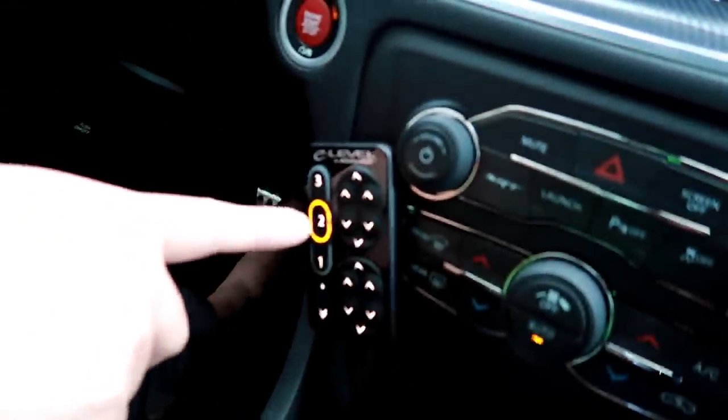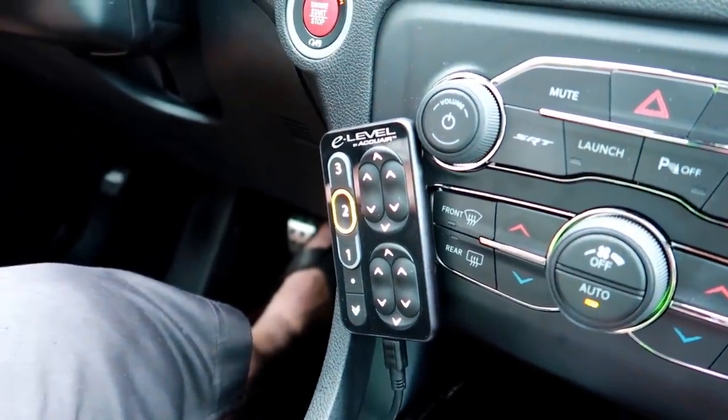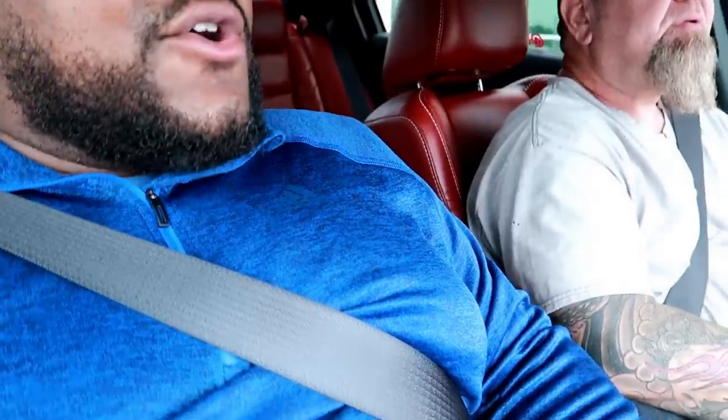When you turn it on it raises automatically to ride height. So when it turns on it automatically goes to the right height, but when you turn it off it stays aired out unless you hit the button. So level three is basically stock height, level two is ride height, and level one is aired out - sitting on the floor. He says it rides a lot better with the bags on it, like a Cadillac. I can already feel that it rides a little bit smoother and you don't feel the harsh bumps.